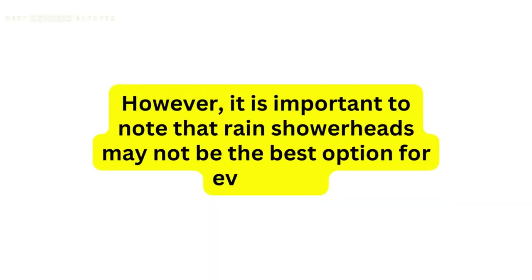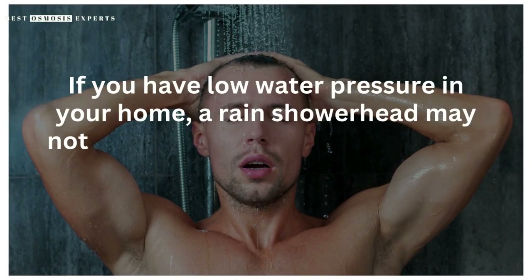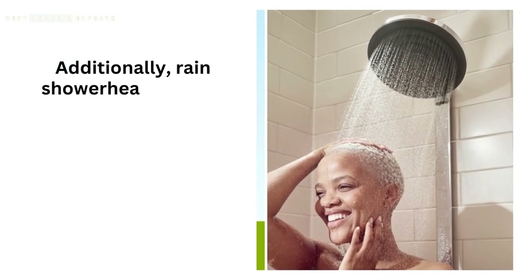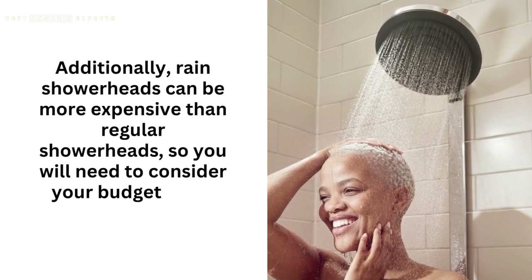However, it is important to note that rain shower heads may not be the best option for everyone. If you have low water pressure in your home, a rain shower head may not be able to provide enough water flow to give you a satisfying shower experience. Additionally, rain shower heads can be more expensive than regular shower heads, so you will need to consider your budget when making a decision.